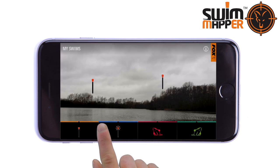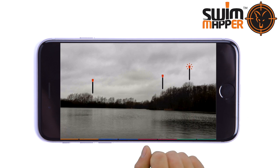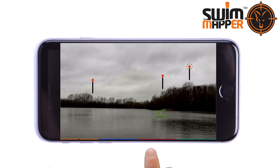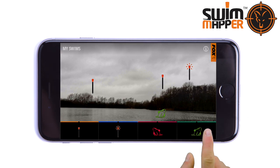The app also includes options to log hot spots, perhaps where regular captures come from, and fish sightings that the angler may wish to explore with a marker rod at a later date.